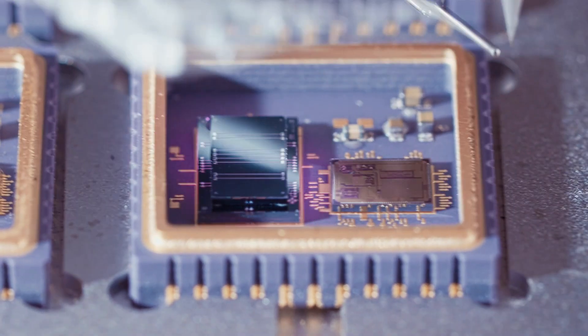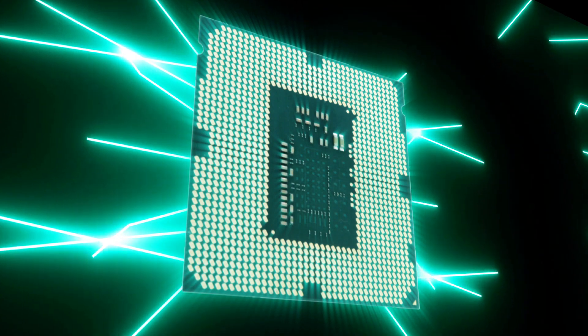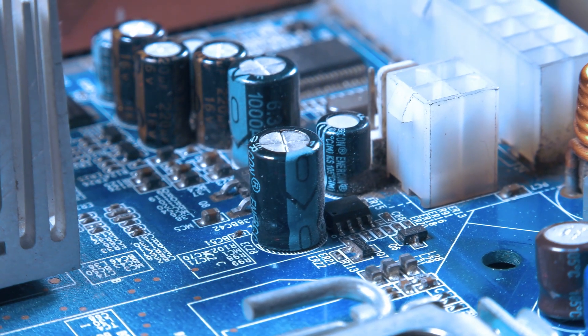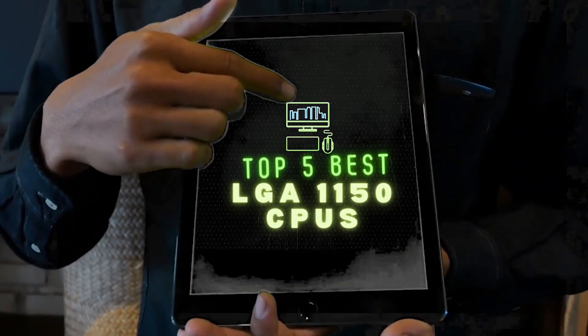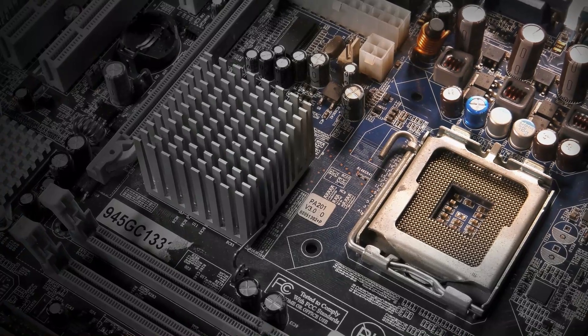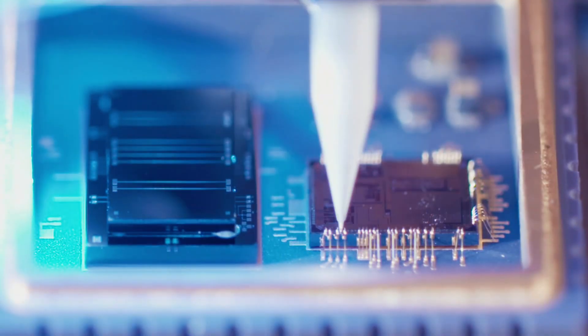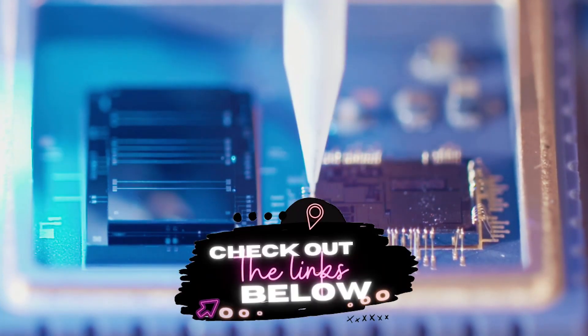When it comes to LGA1150 CPUs, there are a number of options on the market which makes it difficult to choose the best one. In this video, we compiled the list of the top 5 best LGA1150 CPUs on the market today. Be sure to watch till the end for our best recommendation. If you want more information or updated pricing of the products mentioned here, check out the links in the description below.